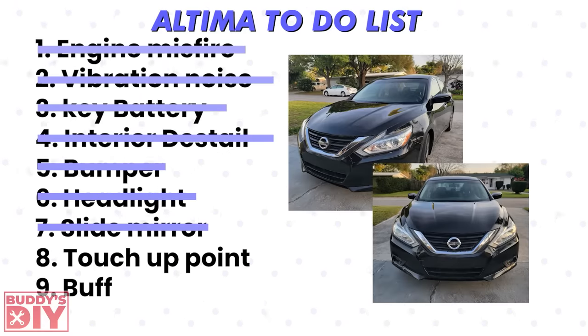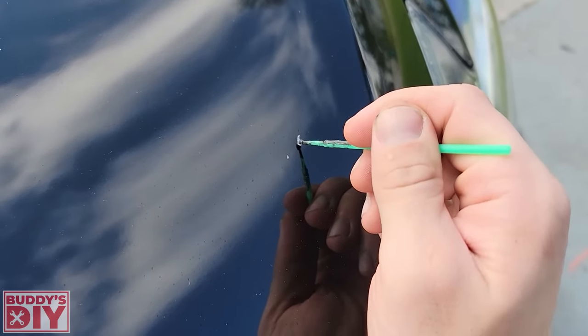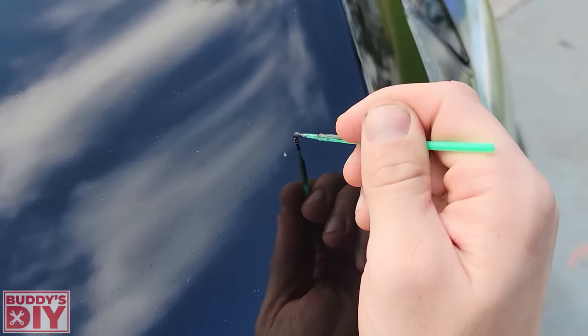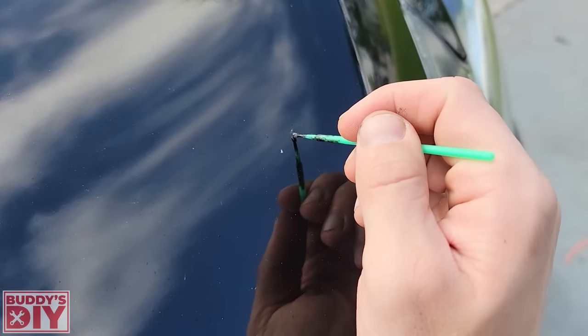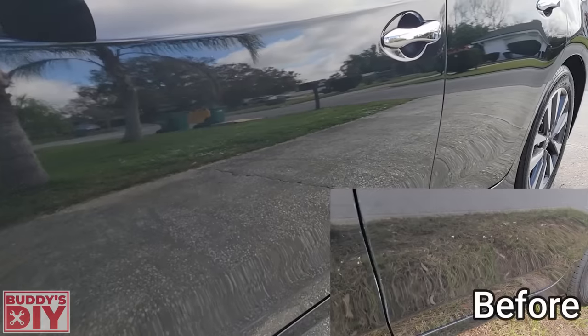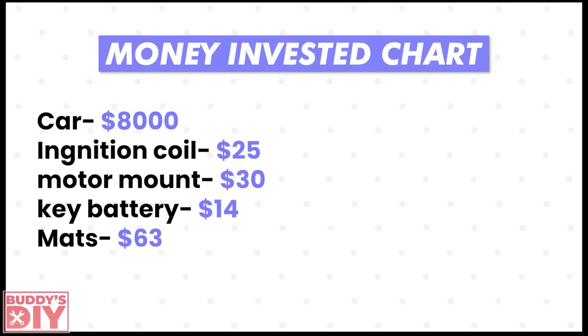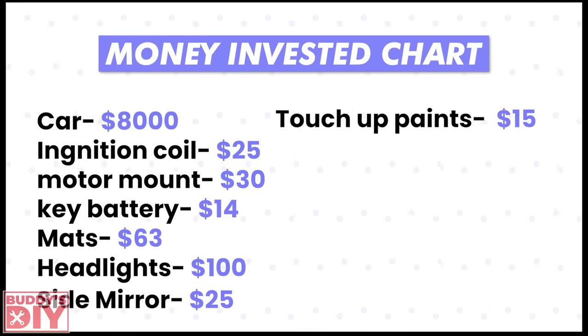For touch-up paint, go to your local dealership and ask for it. Rather than the stock nail-polish-style brush, I recommend dedicated car touch-up brushes. I went around touching up all the little paint chips and scratches, making it look like there was never any damage. Back to the money chart: one hundred dollars for the headlight housing, twenty-five for the side mirror cap, and fifteen for the touch-up paint.